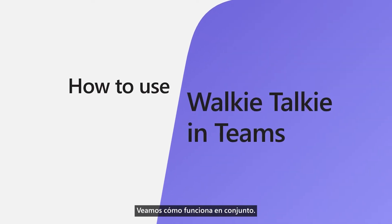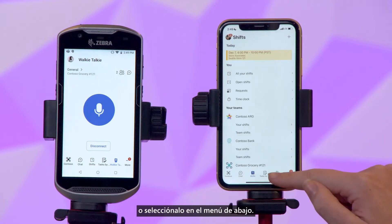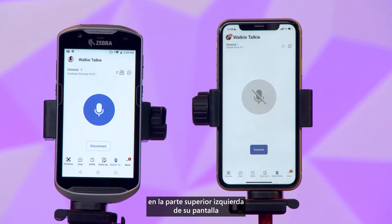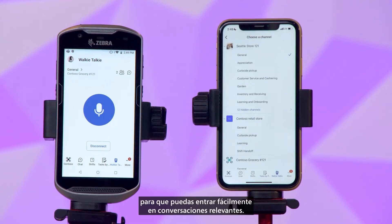Let's see how it works together. First, make sure you have Teams open on your device and click on the three dots to find the walkie-talkie icon, or select it on the menu below. Then you'll select a channel at the top left of your screen to choose who you want to connect with. You'll notice some recommended channels based on where your team is already using it, so you can easily jump into relevant conversations.